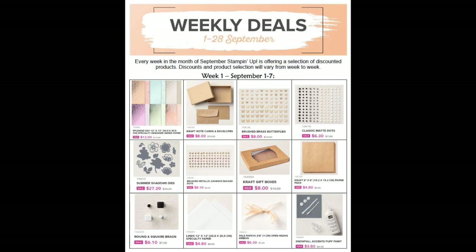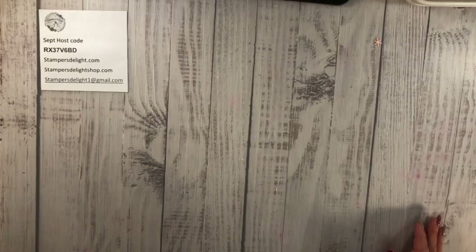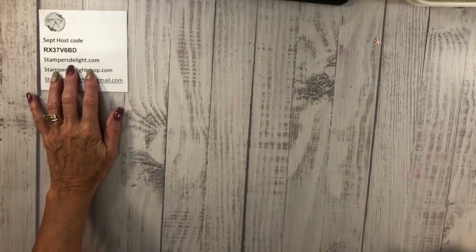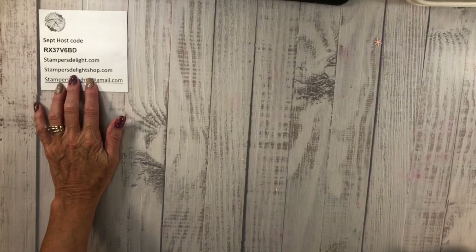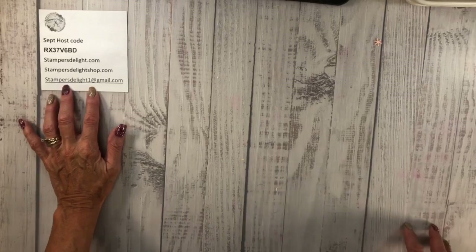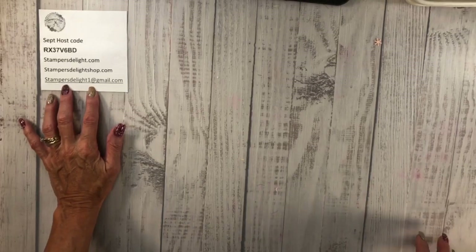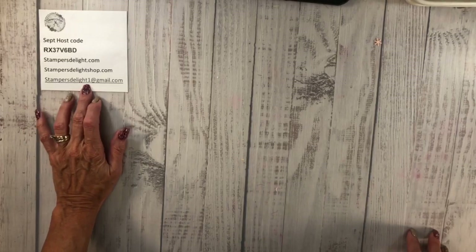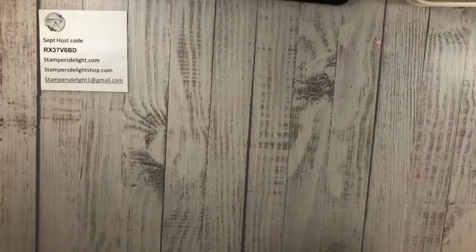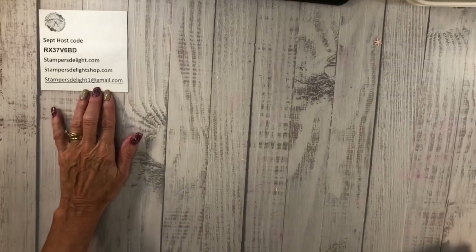Just to remind everybody: stampersdelight.com is how you reach me; Stampers Delight Shop is the apparel shop. I now have a new email address to keep it easier and simpler — it is stampersdelightone@gmail.com. If you're using my old email, you can use that for the time being because it will get forwarded, but you definitely want to make sure you have my new email address.